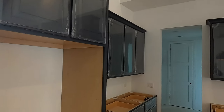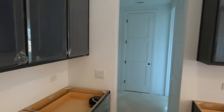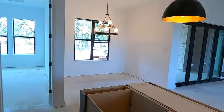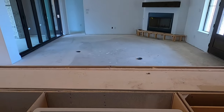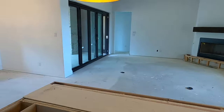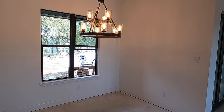Nice custom cabinetry being put in. I love the colors there. They are going with a big single-basin granite composite sink. And this will be the dining room slash breakfast nook right over here.